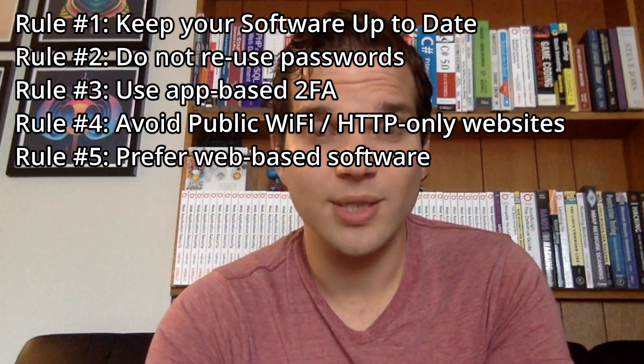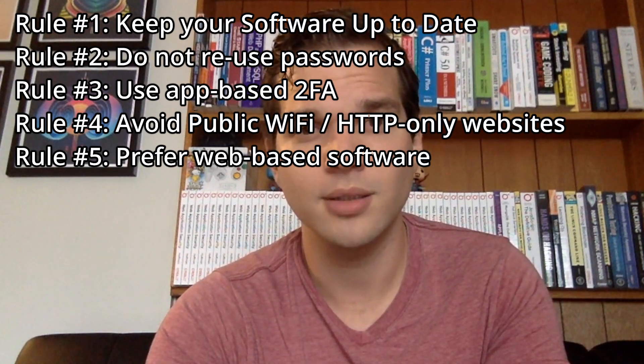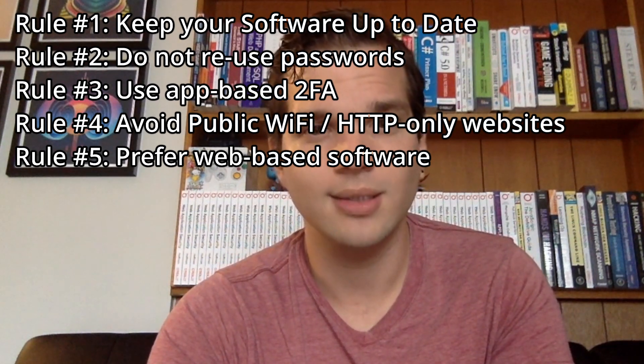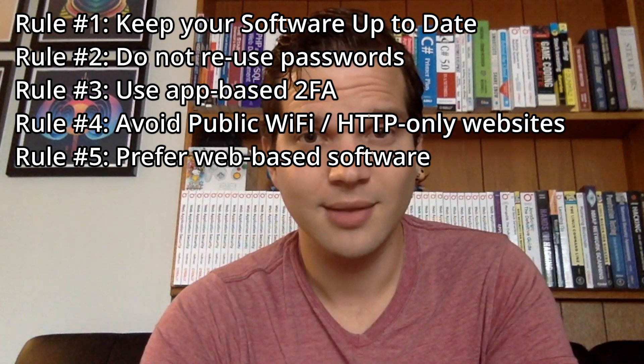So if you follow these five principles — number one, keep your software up to date; number two, don't reuse your passwords, use a password manager; number three, use app-based 2FA; number four, avoid using public Wi-Fi networks; number five, use software in your browser rather than your desktop wherever possible — the chances of your accounts being compromised are reduced dramatically. An attacker still could target you, and it's still possible, but the amount of friction in place would be so much higher that in most cases it'd probably be worth it for them to target someone else. That's all my advice for today. Thank you very much for watching, and if you enjoyed the video, subscribe to my channel if you want more cybersecurity news and tutorials.